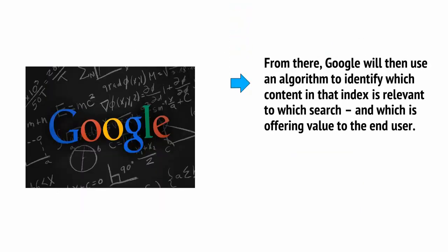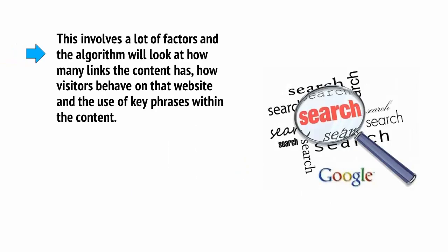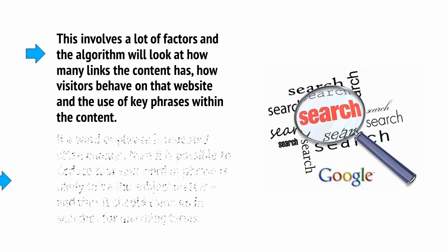From there, Google will use an algorithm to identify which content in that index is relevant to which search, and which is offering value to the end user. Ultimately, the aim of Google is to help people find interesting content that will be relevant to what they're looking for. This involves a lot of factors, and the algorithm will look at how many links the content has, how visitors behave on that website, and the use of key phrases within the content. If a word or phrase is repeated often enough, then it is possible to deduce that said word or phrase is likely to be the subject matter, and thus should come up in searches for matching terms.